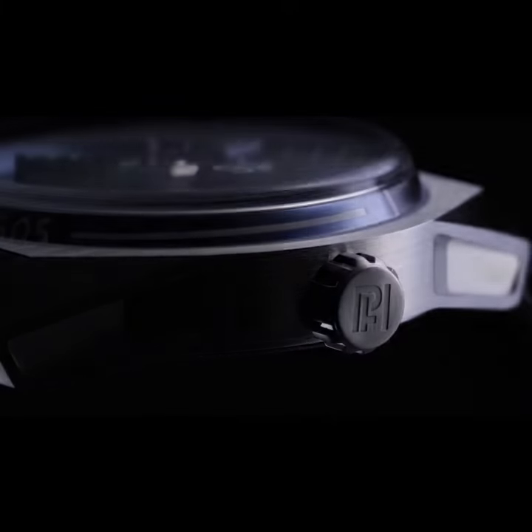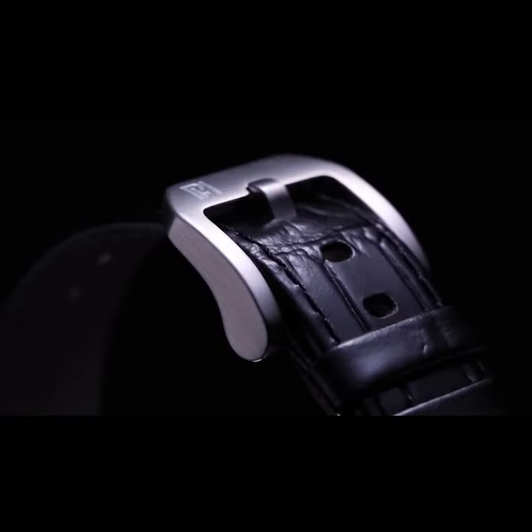The Fantasso's Triclops is powered by a Miyota 90S5 automatic movement, a very high-quality Japanese movement used by premium watch brands, that registers at 28,800 beats per hour and has a power reserve of 36 hours.